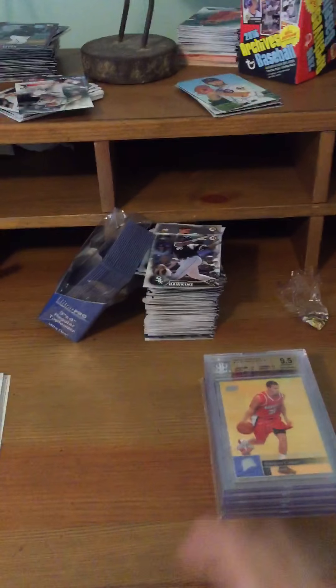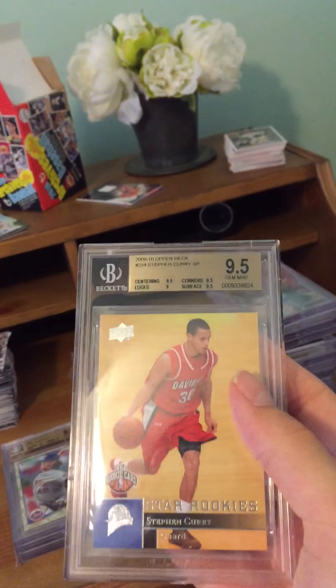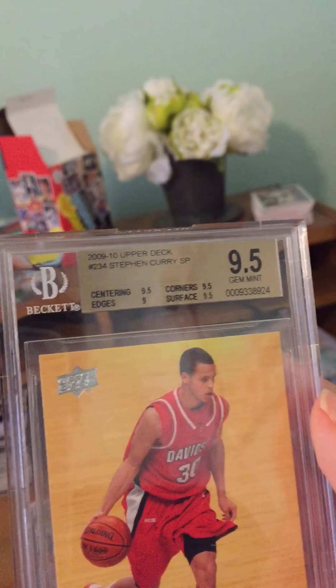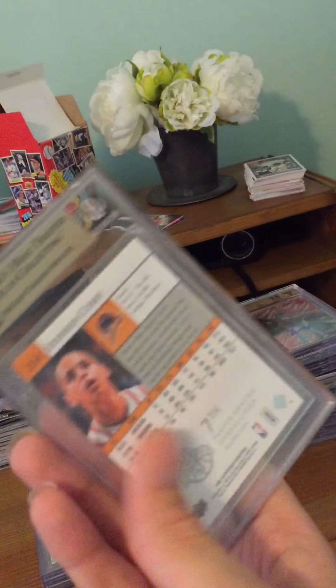First we have a Stephen Curry Upper Deck Rookie short print, graded Gem Mint 9.5 — a Stephen Curry NBA rookie card. Here's the back so you can see it — Davidson College.